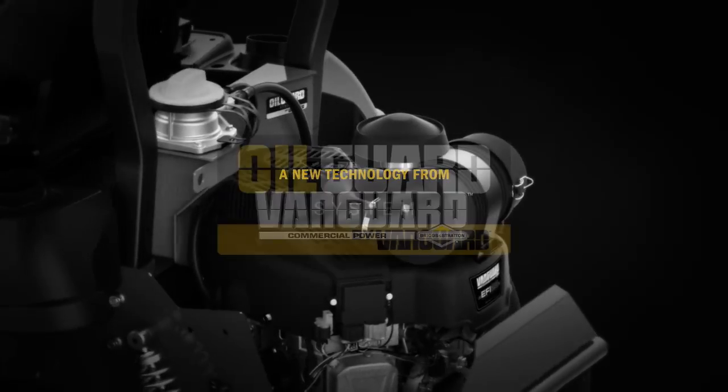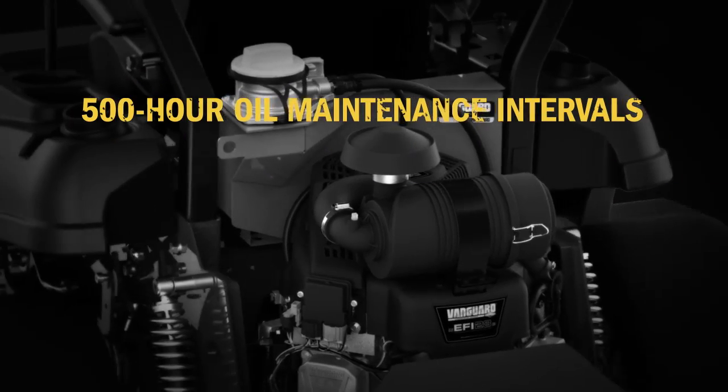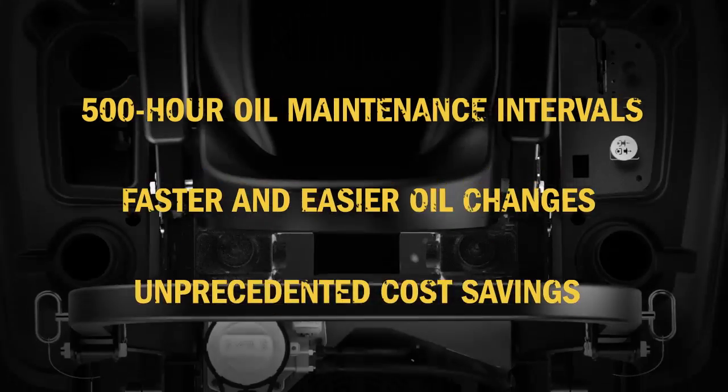Vanguard's innovative OilGuard technology is a first in the commercial landscape market, offering extended oil maintenance intervals, faster oil changes, and unprecedented cost savings.